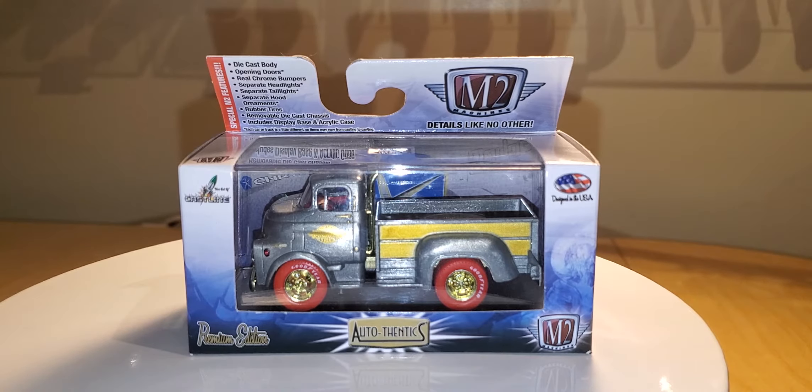This is an M2 Machines. I haven't really collected M2 Machines for quite a while now, and I really don't collect them anymore, mostly because I can't find anything that's really interesting. But this is from when M2, N2, and Greenlight were actually first found in Target — probably about a couple years ago now.